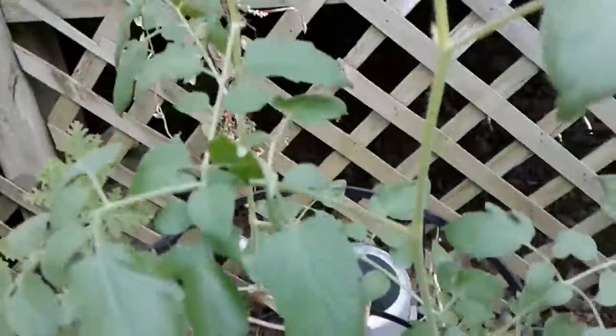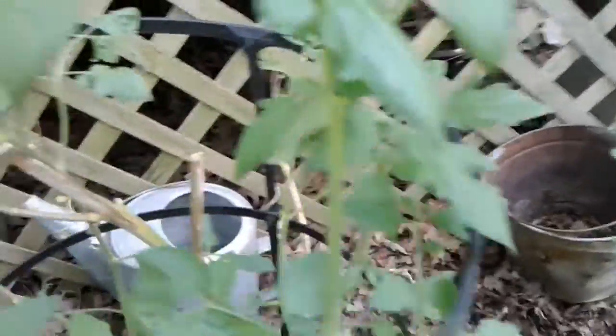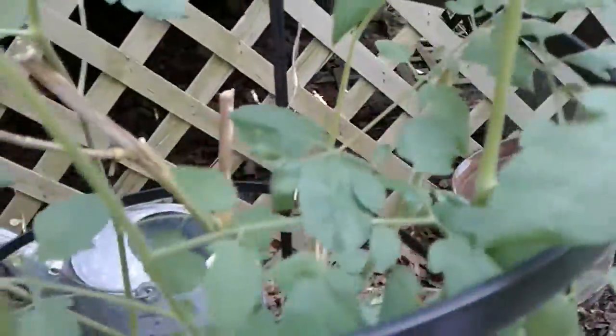This big fella is my cherry tomato — so far it's got a lot of leaves but it hasn't bloomed yet. This is the one I brought from Sedalia.